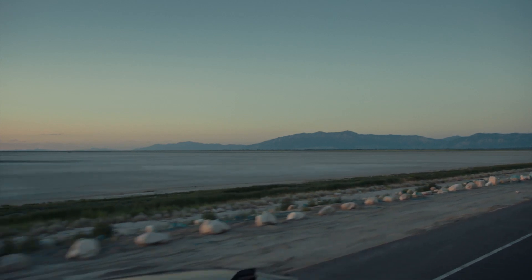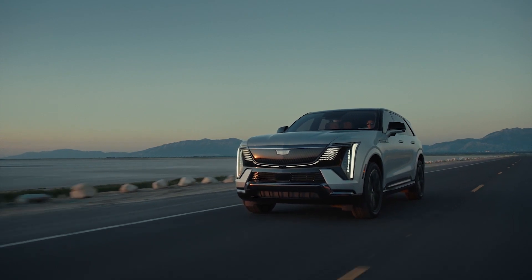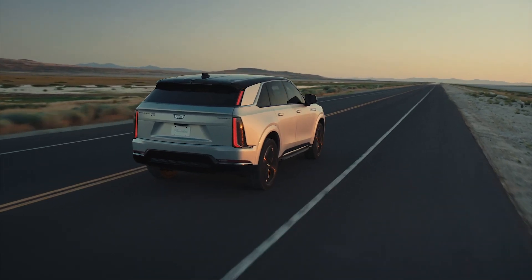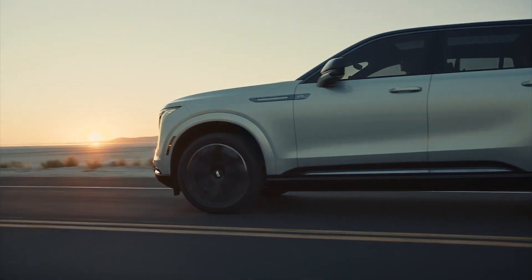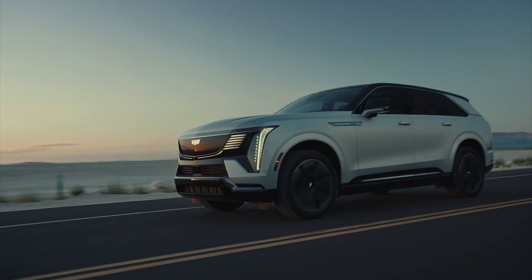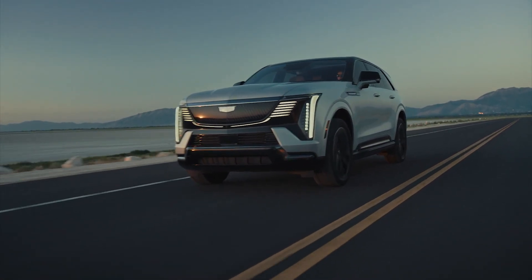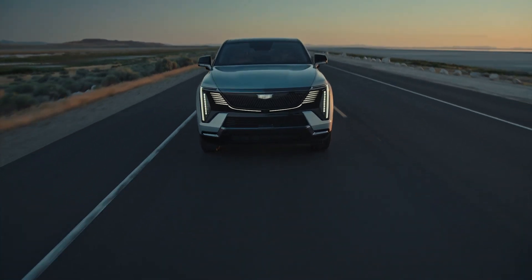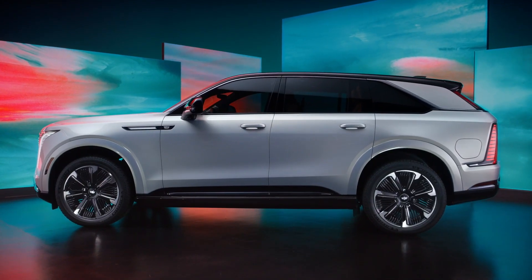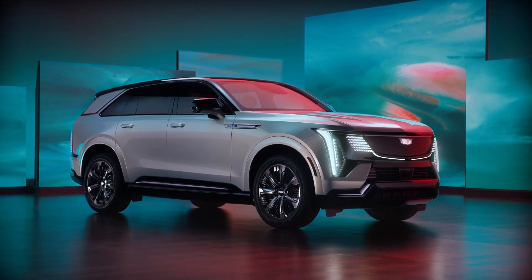Yesterday, August 9th, Cadillac finally revealed what we were all waiting for: the fully electric Cadillac Escalade IQ. Escalade has always been about luxury, and now it offers an even quieter and smoother ride for passengers. The automotive world is abuzz with the unveiling of Cadillac's latest marvel, the 2025 Escalade IQ. As the brand's first-ever all-electric SUV, the Escalade IQ is not just a vehicle — it's a statement, a testament to Cadillac's commitment to innovation, luxury, and sustainability.